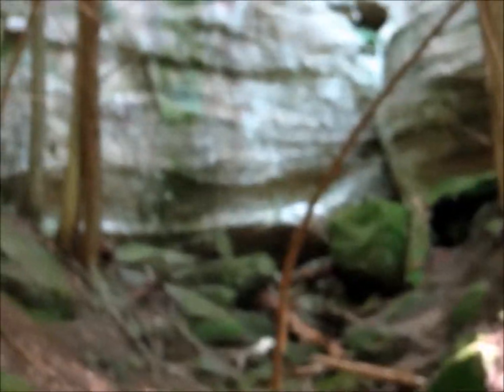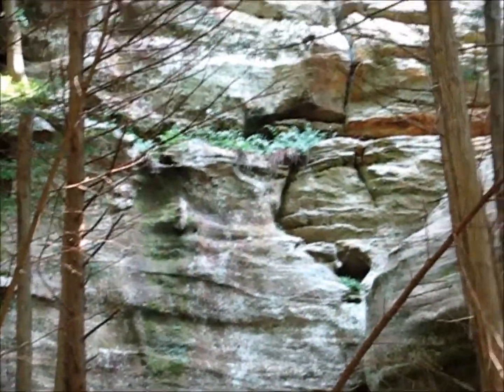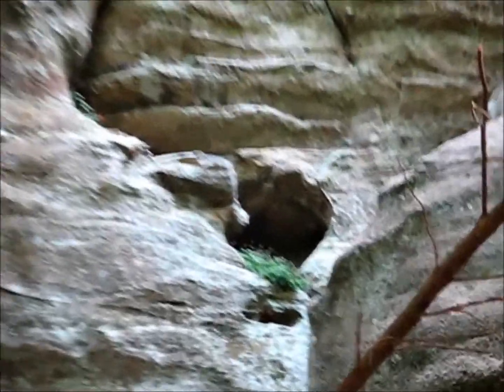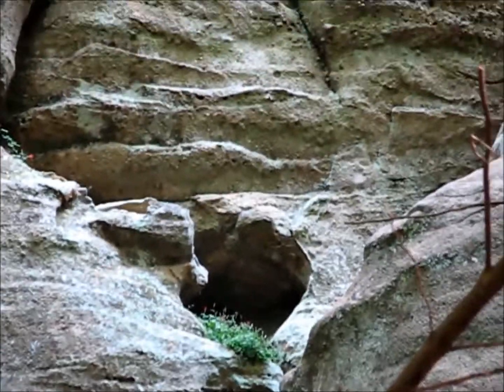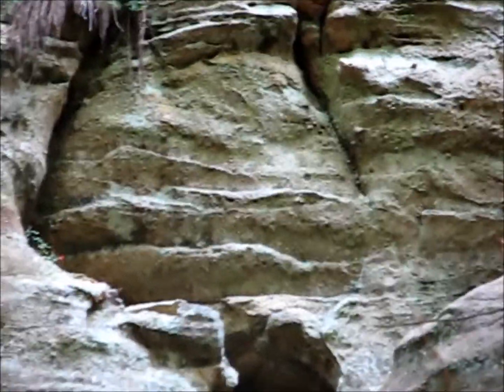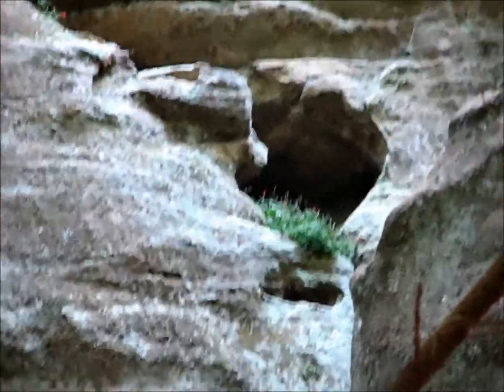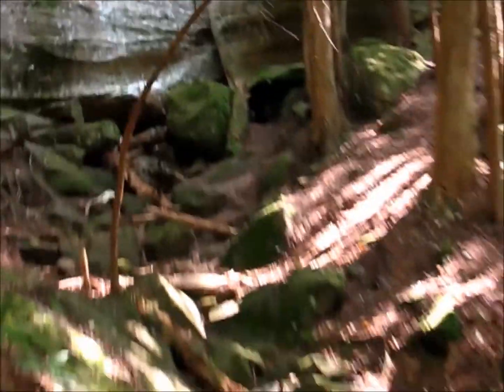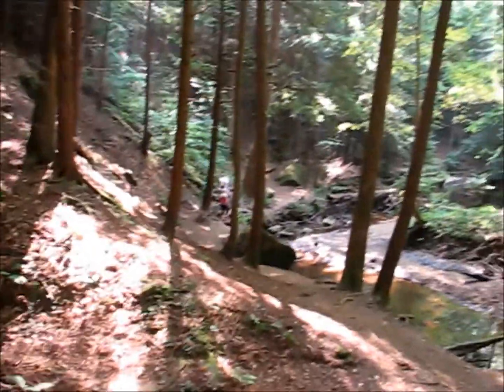There are campgrounds and picnic areas scattered around the edges of the park. It's a great place to have a picnic and also to camp, and that's what we're planning on doing next time. Because we had a three-hour trip there and back, and then hours of hiking in between. So if you do go there, I recommend camping. They also have these beautiful cabins that you can rent, and they're not very expensive.